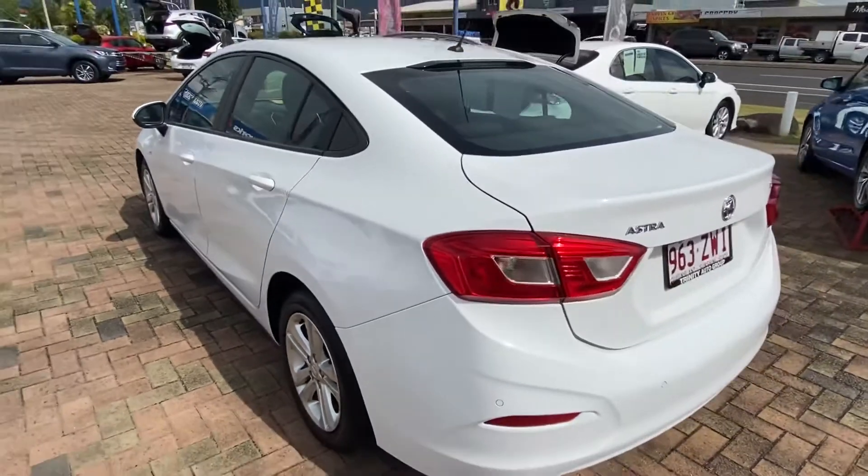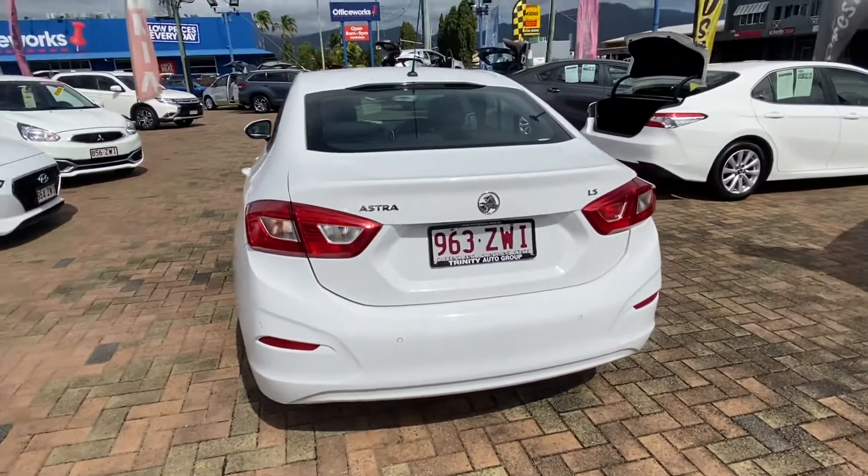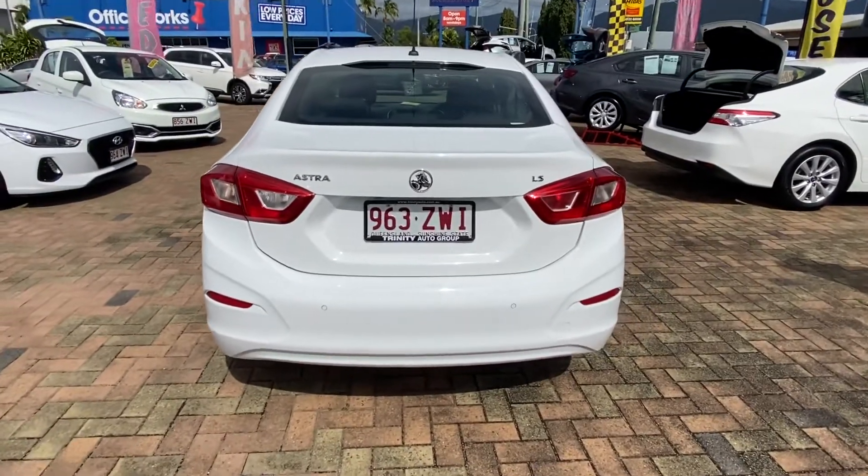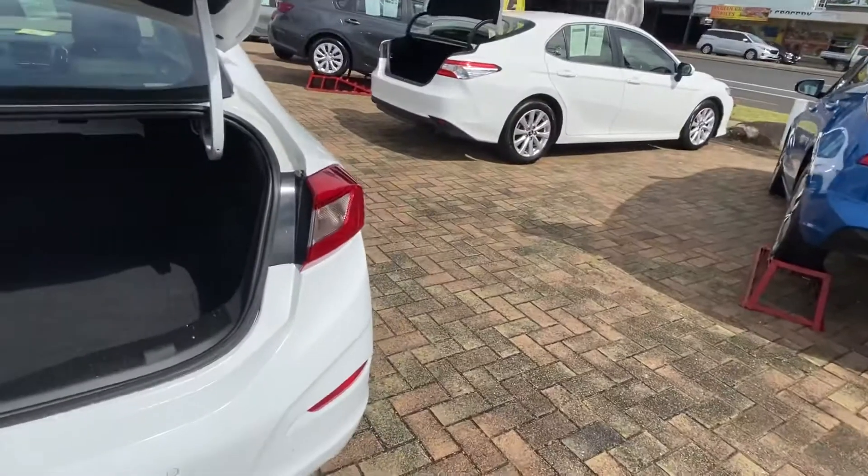Going around the passenger rear to the back of the vehicle, you can see it does have all your rear sensors and it does have your rear camera as well. I'll just open up the boot — you can see how it's all nice and clean throughout there as well.